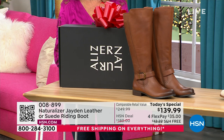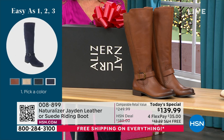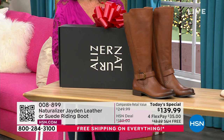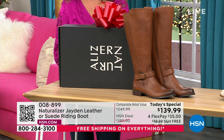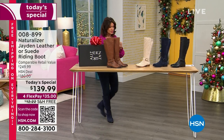Over 7,000 have already been ordered today. At $139.99, with free shipping and handling, you better get them early this morning.